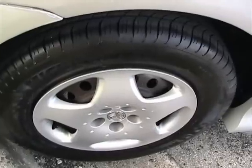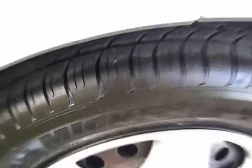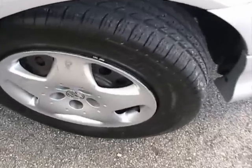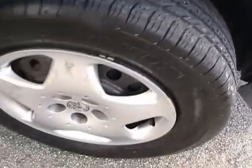Passenger side rear tire — like new shape. Take a look at the tires on this Corolla. There are four Michelin tires in like-new condition, with a lot of tread. Very nice condition.